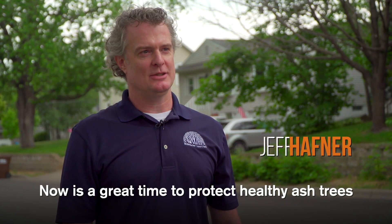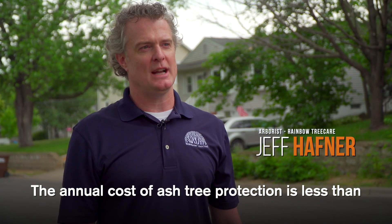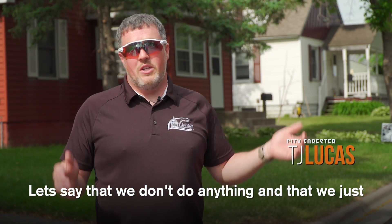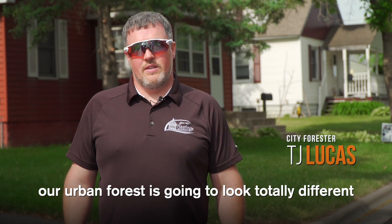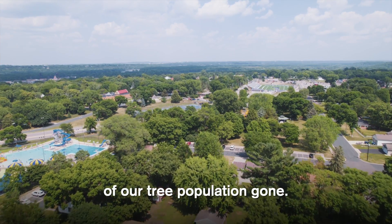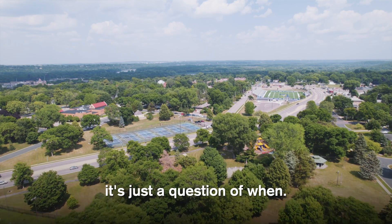Now is a great time to protect healthy ash trees. The annual cost of ash tree protection is less than the annual benefit that tree provides the property. If we do nothing and let all the trees die, our urban forest is going to look totally different — we're looking at close to 40% of our tree population gone. Emerald ash borer is not a question of if, it's a question of when.